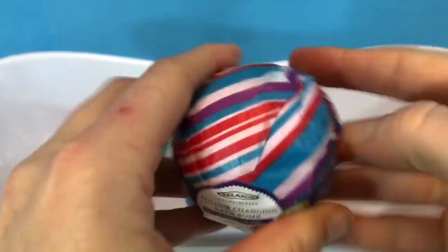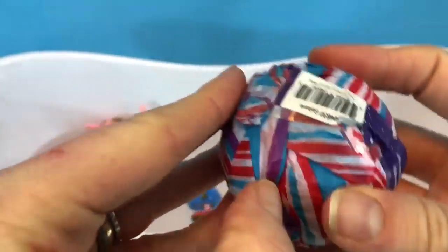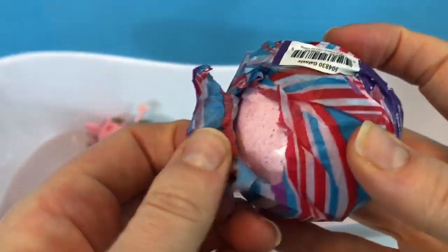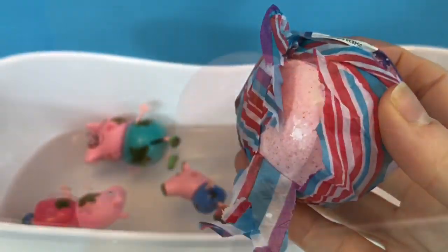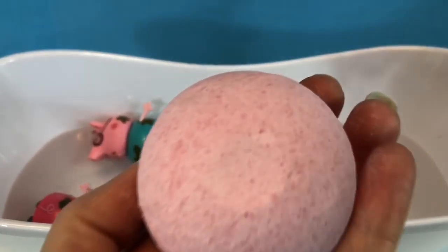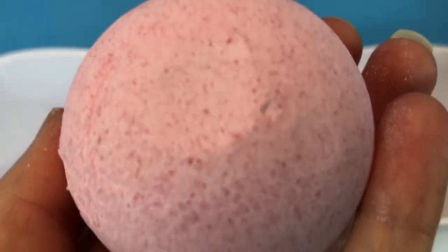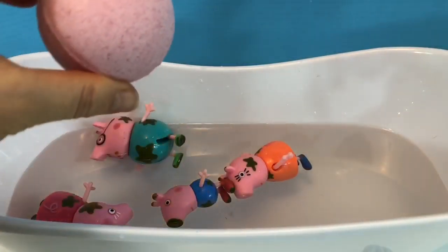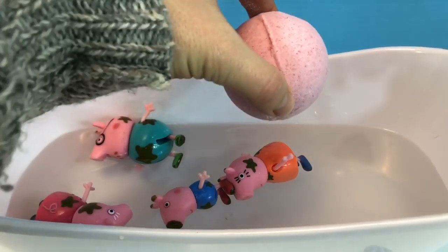It's wrapped in striped tissue paper, so let's just open it up. The bath bomb is light pink in color and it smells like fresh flowers. Let's plop it in the water and watch what happens.